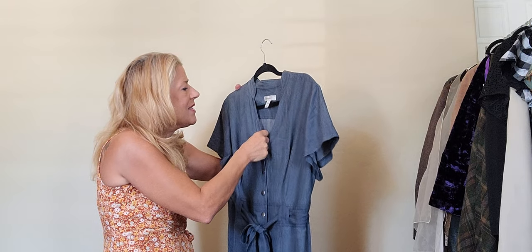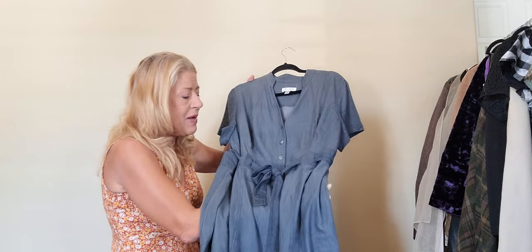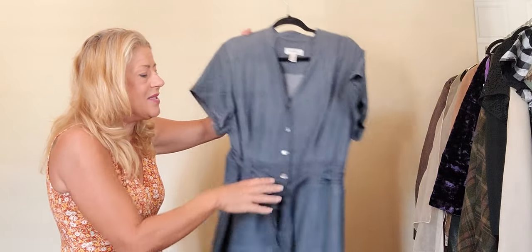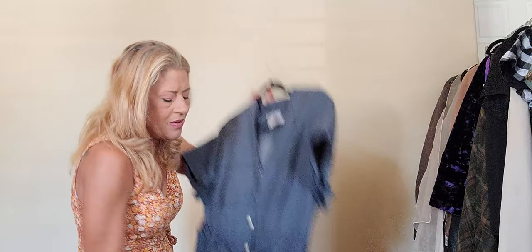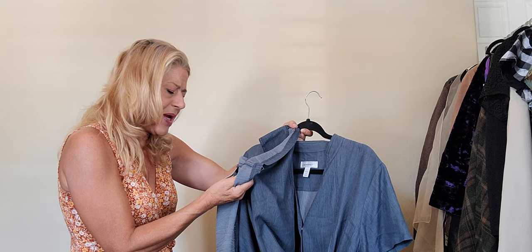Next is a Dress Barn vintage, size 18. Picking up the larger sizes is one of the reasons I couldn't fit all the clothes in the bag. This is the softest chambray with a texture to it — short sleeve, button down, tie waist, A-line little dress. So cute and casual. It's rayon, polyester, and spandex — and I believe rayon is now called viscose.